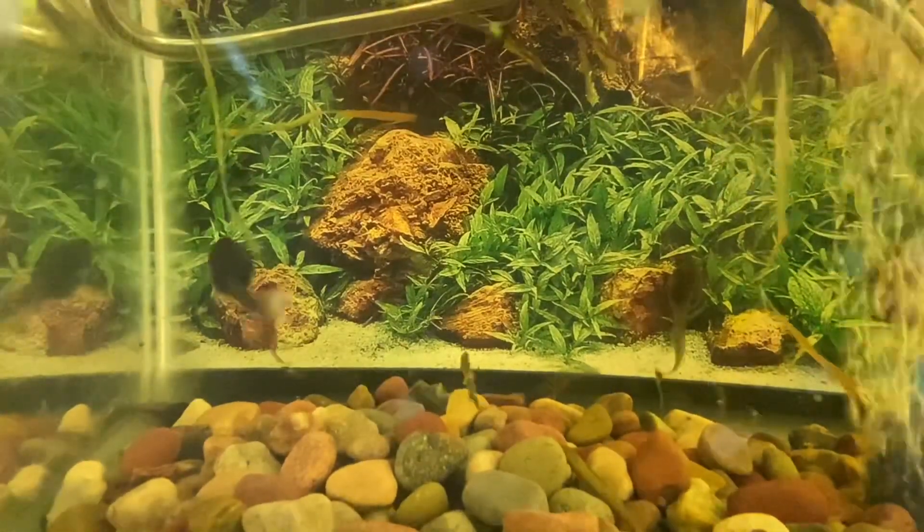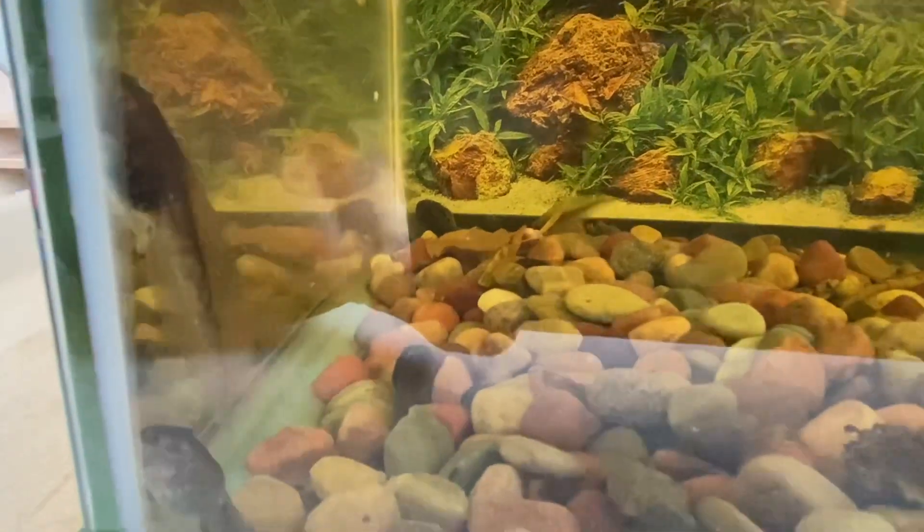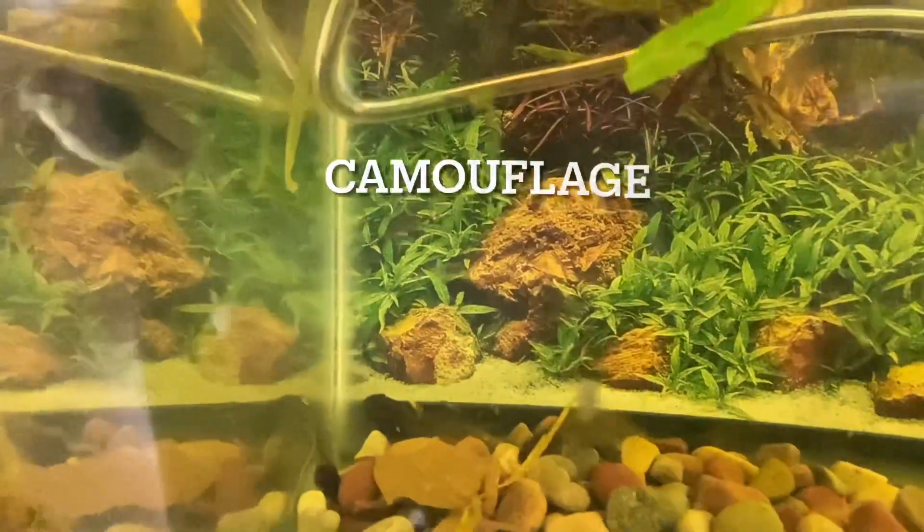Our tadpoles are great at hiding. Do you see their silver undersides? That's so in the wild, if a predator is looking up from below, their bodies blend in with the light reflecting off the top of the water. When you're looking down from above, they look like little brown rocks. This is known as camouflage. Sometimes I can't even see them unless they move.